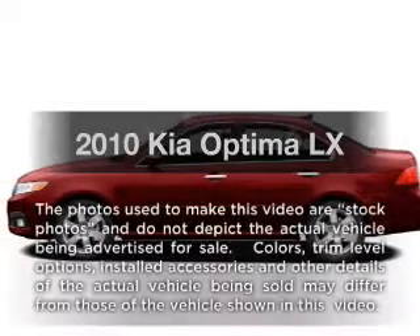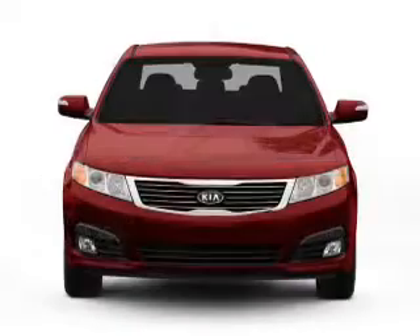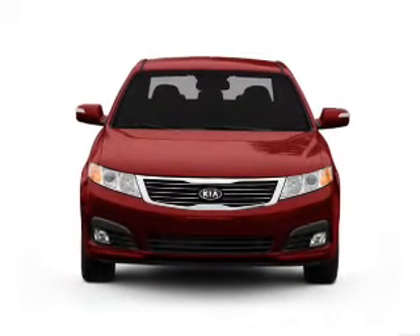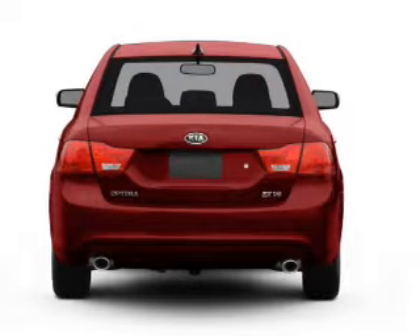Presenting the 2010 Kia Optima. Travel the roads in style and comfort in this great vehicle with an efficient four-cylinder engine connected to a smooth-shifting five-speed automatic transmission. Stand out from the crowd with premium wheels.